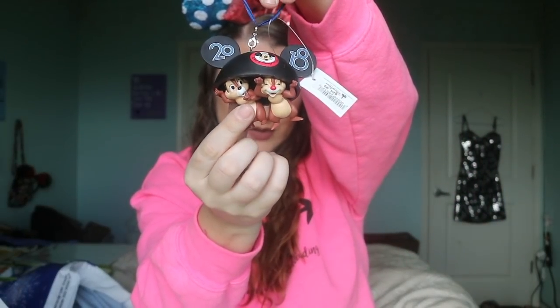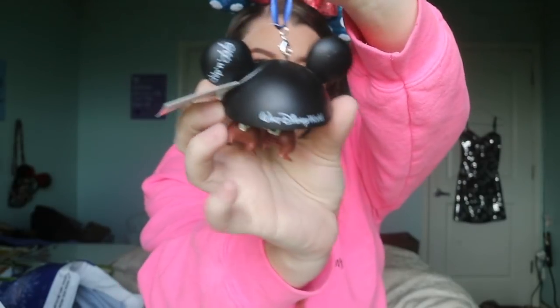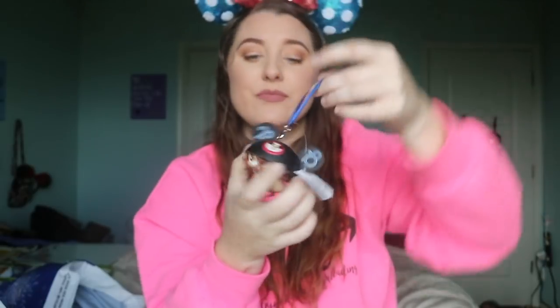The next little fun thing I got — there was another ornament I really wanted to get but they didn't have the other one, so I'm glad I ended up getting this one. It was $25 and my little nuggets are on it. I'm obsessed with Chip and Dale — I call them my little nuggets. It's the 2018 Mickey Mouse ears ornament with Chip and Dale being mischievous inside. On the back it's got their signatures and Walt Disney World across it. Super cute, I always get an ornament, really happy with this.